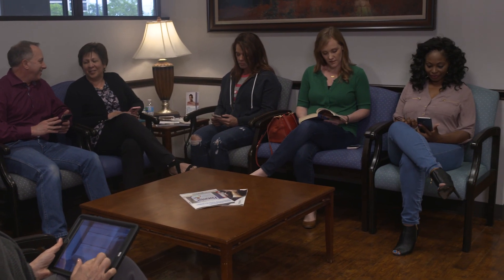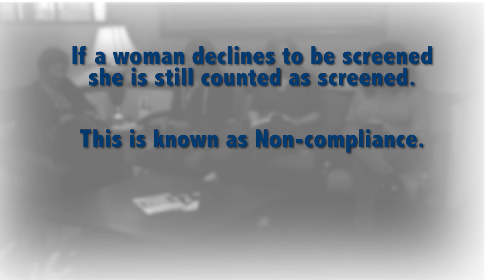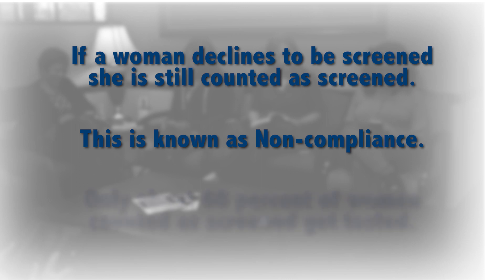Non-compliance and contamination cause screening benefit to be underestimated in RCTs. The screened arm includes women invited to be screened, not necessarily those who had a mammogram. If a woman declines to be screened, she is still counted as screened — this is known as non-compliance. Only about 60% of women counted as screened in these trials were actually tested.